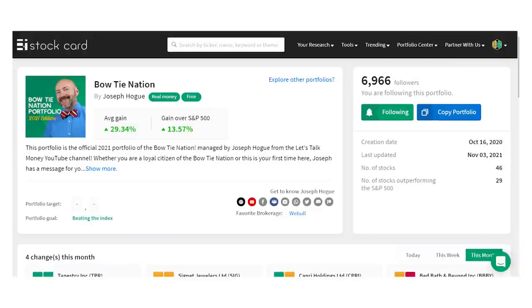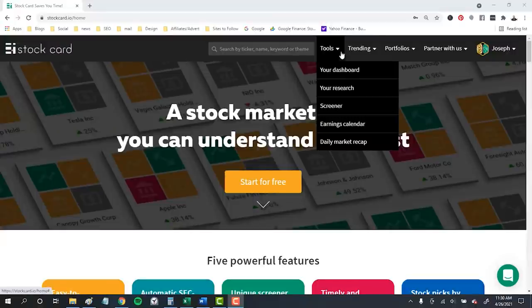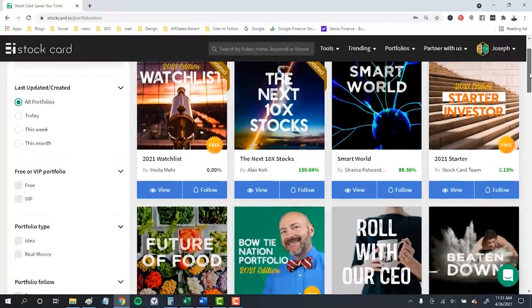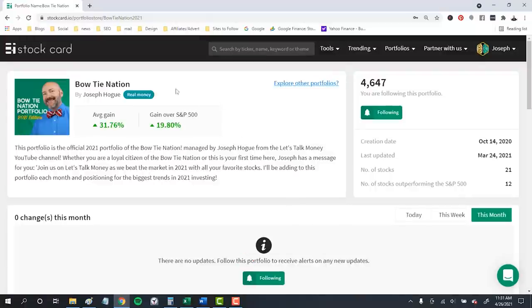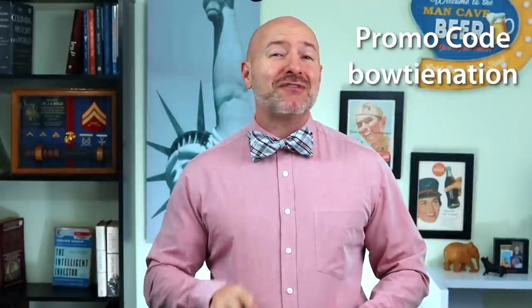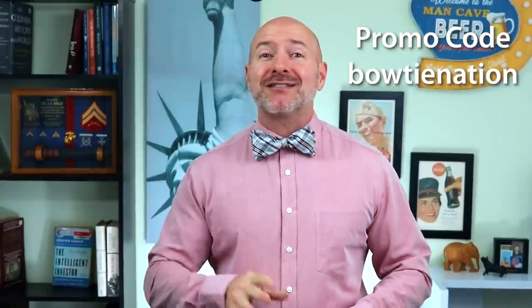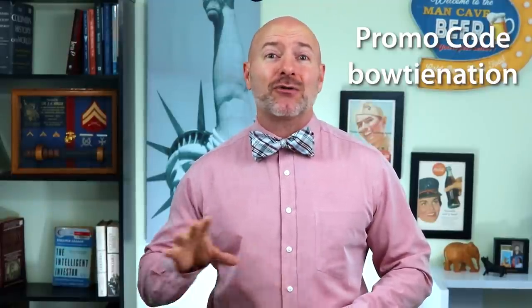Our portfolio on Stockcard is up almost 30% to the first week in November, with 29 of the 46 stocks beating the market. That's two out of every three stocks outperforming, and 33 of those stocks in positive territory. I'll leave a link to Stockcard in the video description below. You'll find the Bowtie Nation portfolio in the stock picks section — it's free to follow and you'll get email notifications whenever I buy or sell. Use the promo code Bowtie Nation, all one word and lowercase, for an exclusive discount, and Stockcard is going to double that discount throughout the rest of the year.